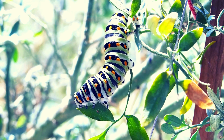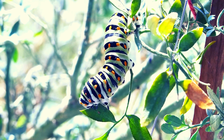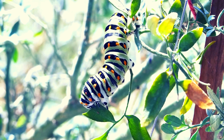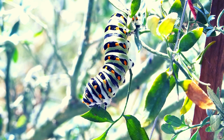Cozy Cocoon Time! Now, our hungry caterpillar has had its fill and is ready for a cozy nap. It spins itself a silky blanket called a cocoon or chrysalis. Inside, it's like a cozy sleeping bag, where the magic happens. The caterpillar starts to change and transform into something completely new.